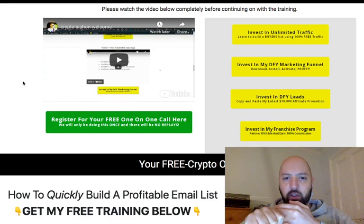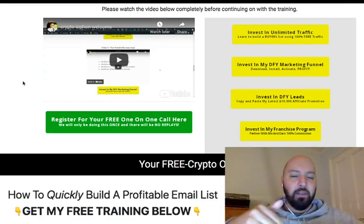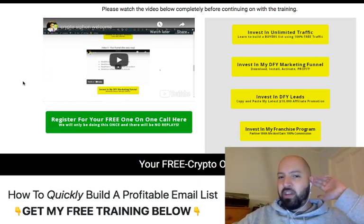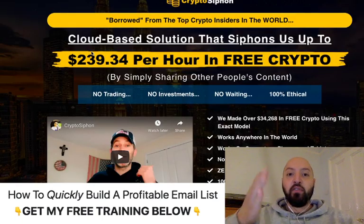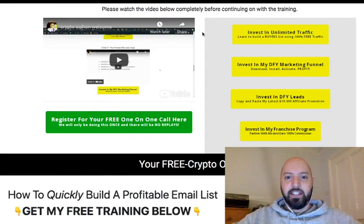The output of using Crypto Siphon is free cryptocurrency — by sharing other people's content, you're not investing any money, you're not betting, gambling, or trading, or anything complex. You're going to be earning free crypto just by sharing content. This is a great way for you to get your hands on crypto without investing, without any money out of pocket.